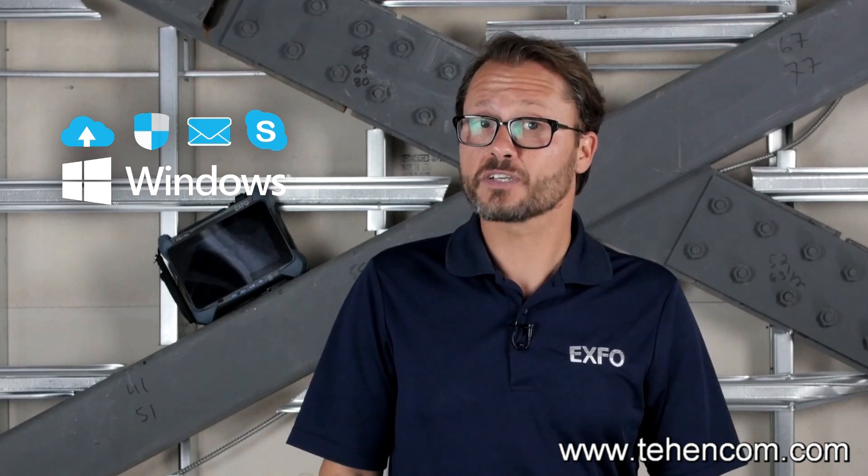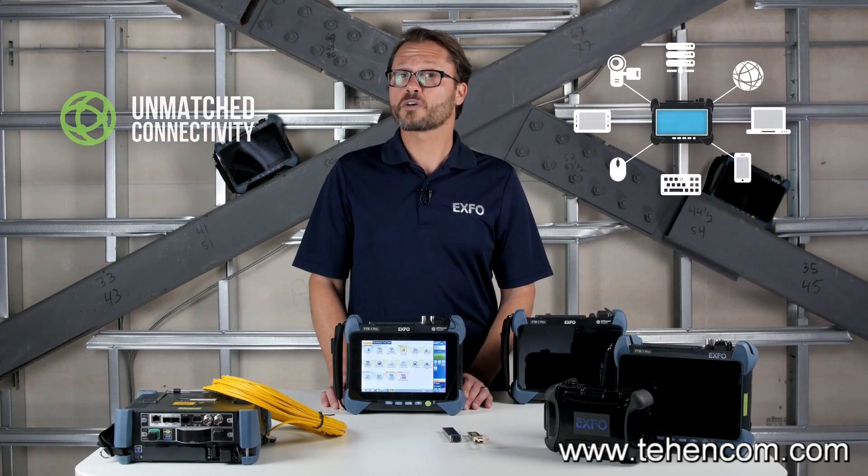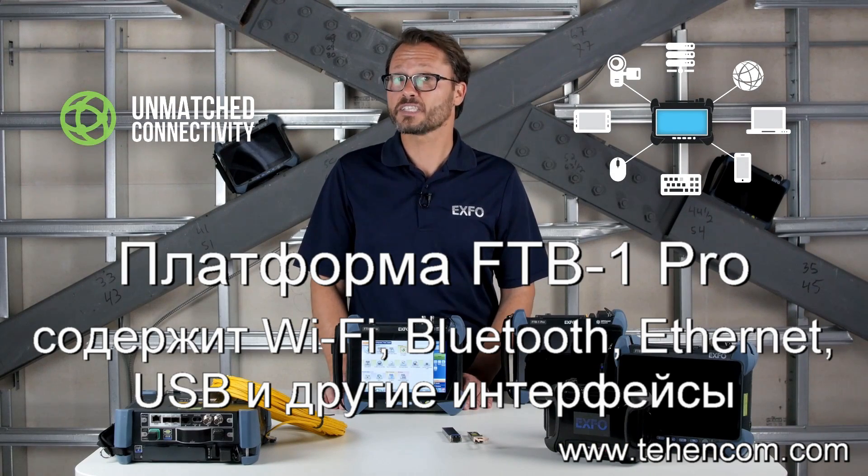Whatever is relevant for your technicians. Sharing your files and results, as well as connectivity to external devices, is very simple and there are many options.